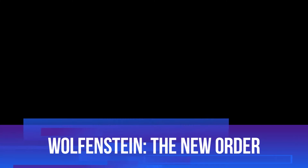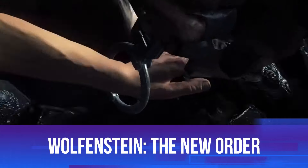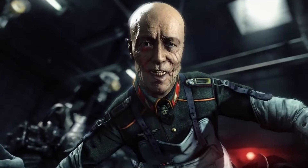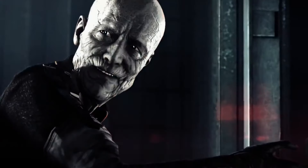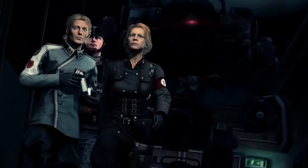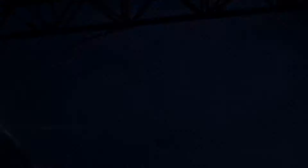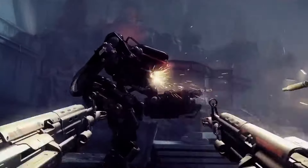Kicking off our list is Wolfenstein: The New Order, a game that brought the classic FPS franchise back into the limelight. While it doesn't completely rewrite the rules of the genre, it brings a fresh, modern spin on what made the original so iconic. You play as the legendary B.J. Blazkowicz in an alternate history where the Nazis won World War II. Your mission? Take down the regime and restore freedom.